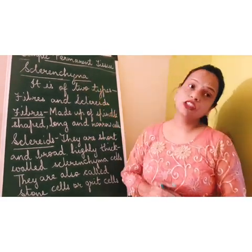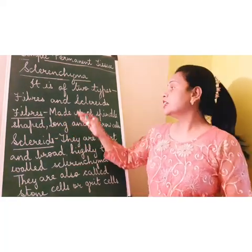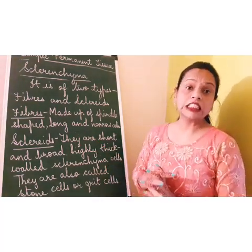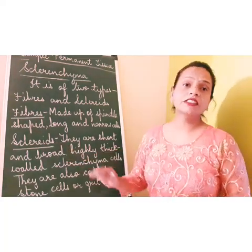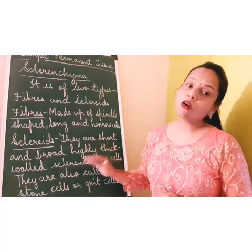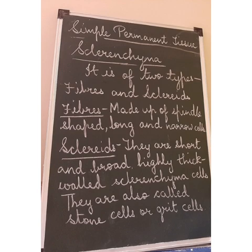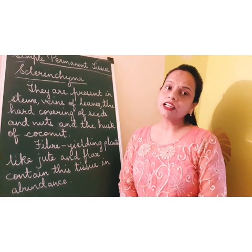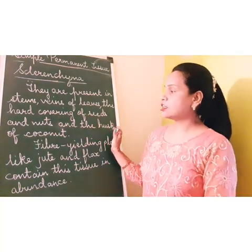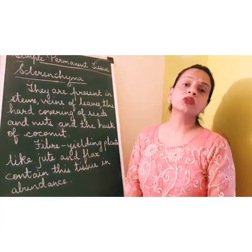Sclerenchyma is of two types: fibers and sclerites. Sclerenchyma fibers are made up of single-celled, long and narrow cells that occur in sheets or bundles. Sclerites are short and broad, highly thick-walled sclerenchyma cells, also called stone or grit cells. Sclerenchyma tissues are present in stems, veins of leaves, hard covering of seeds, and the husk of coconut. Flax and jute, the fiber-yielding plants, have this tissue in abundance.